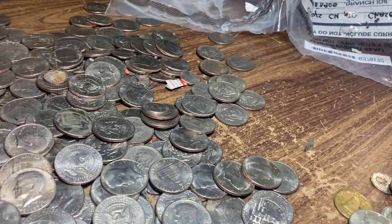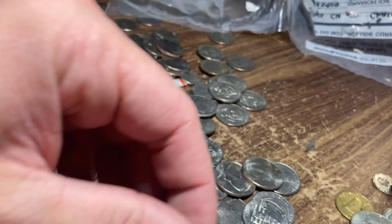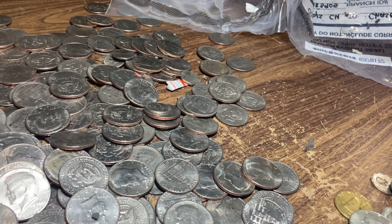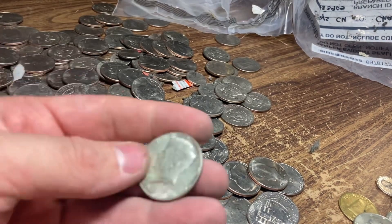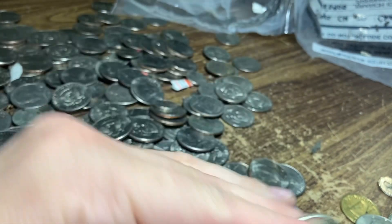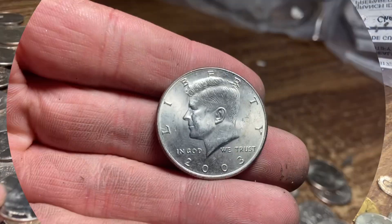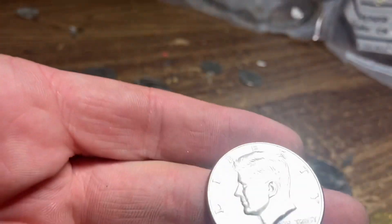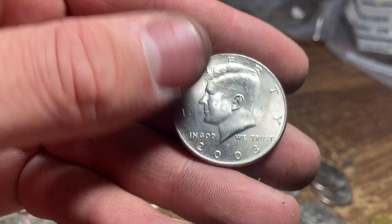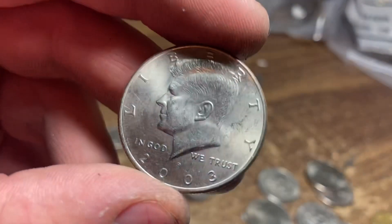Definitely seeing one more here - a 69D. That may be it but I need to sort through to check - there could be a couple I missed. Found another silver sorting through: a 1968D. Also found another NIFC near the bottom - a 2003 Philadelphia - I think that's either number two or three of the NiFCs for the hunt. I'll pull that one aside.